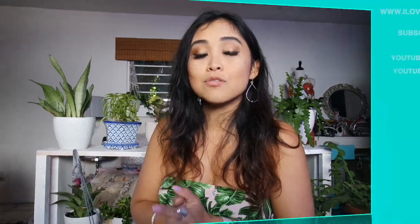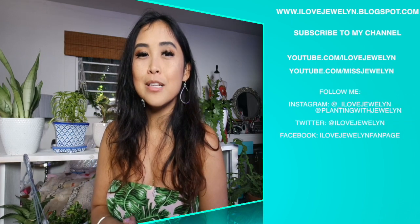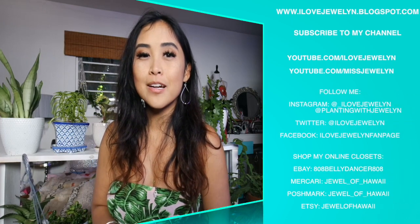I hope you guys enjoyed this video. Sound off down below if you have any of these plants, and which was your favorite out of all 15 plants. I hope this inspires you, and I'll see you guys soon. You can find more on my blog at ilovejulian.blogspot.com. Until next time, Aloha from Santa Monica, California.